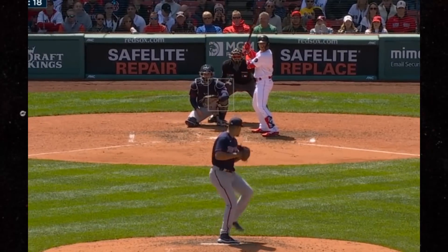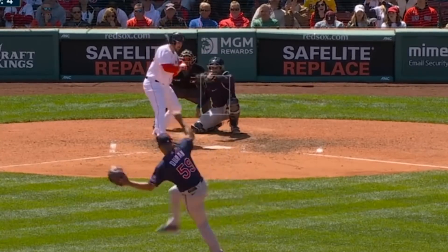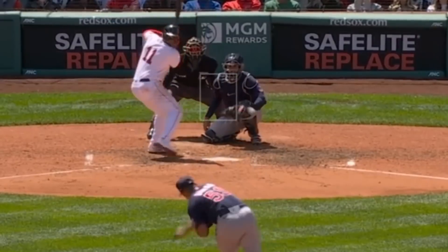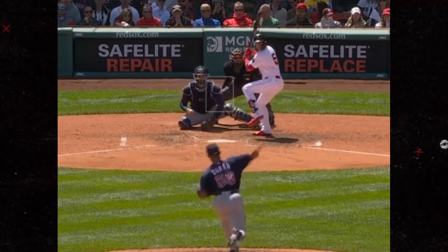Johan Duran is quickly becoming one of my favorite pitchers to watch, and it's not just because of his splinker. Check out these 101-mile-an-hour fastballs. And he also got a White Castle special here — just disgusting.